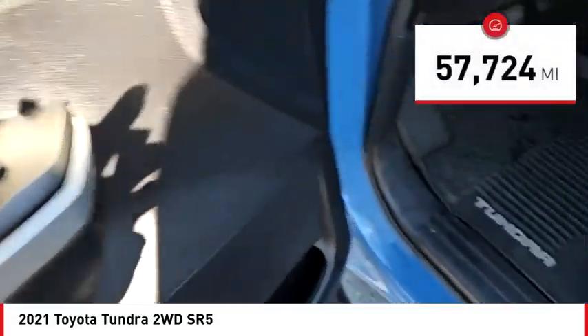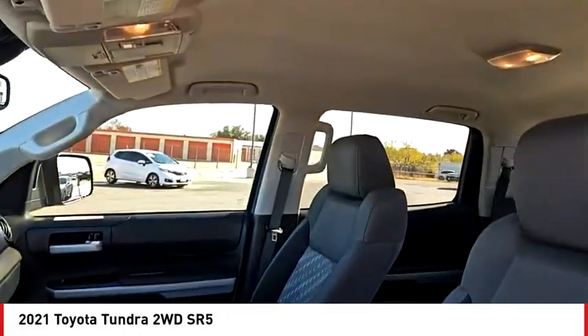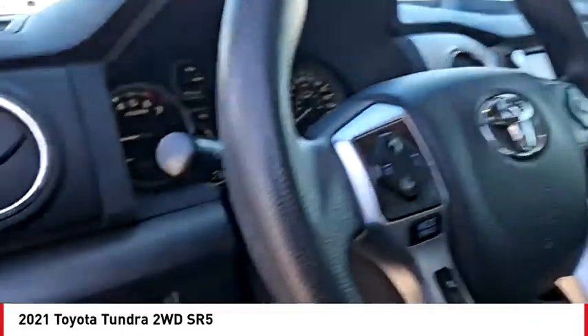This vehicle has less than 60,000 miles. Searching for a dependable vehicle that looks great too? You've found it, so stop in today.